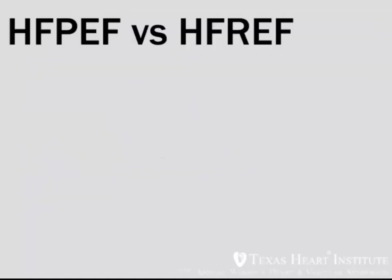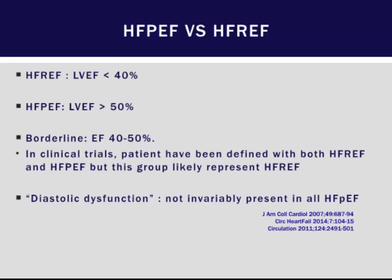We have this diagnosis of HFpEF versus HFrEF, where HFrEF is heart failure with reduced ejection fraction. What distinguishes these two entities? HFrEF is classically defined as heart failure with an EF less than about 40%.